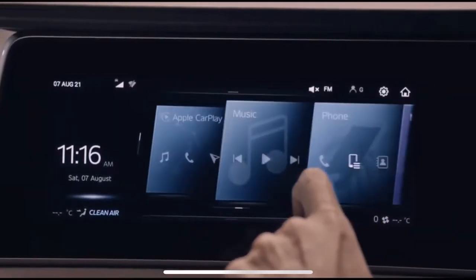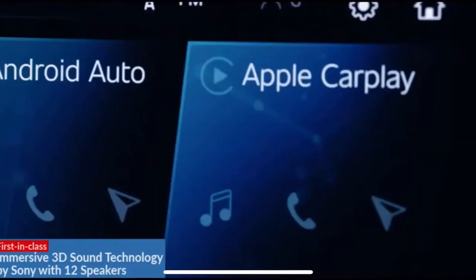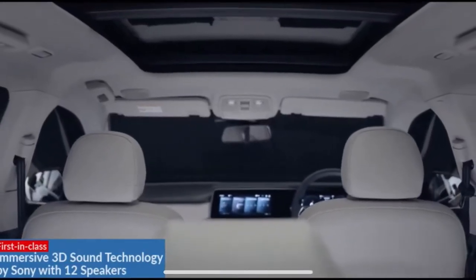When you are in a mood for some music, AdrenoX will get 12 perfectly placed Sony speakers to create immersive 3D surround sound. Imagine the experience — zillions of notes coming at you as if you're sitting in a live concert.